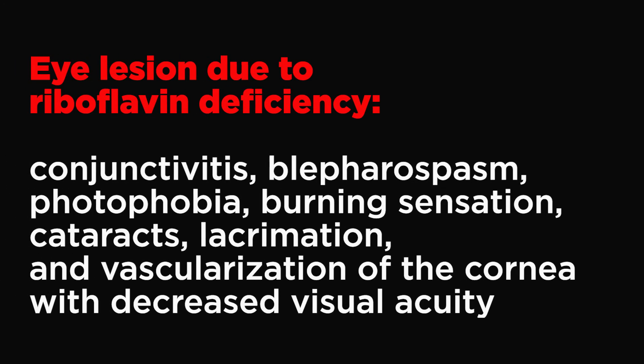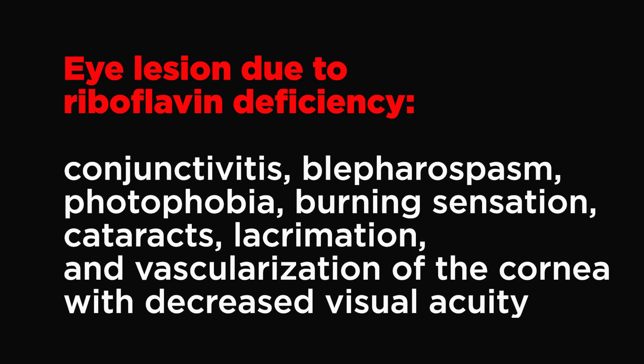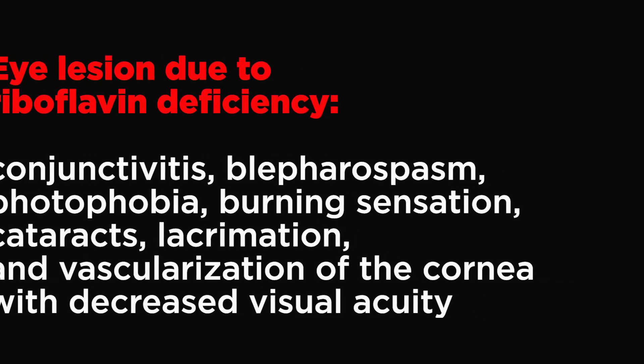If riboflavin deficiency is severe and prolonged, a person could suffer from anemia and different eye lesions, such as conjunctivitis, blepharospasm, photophobia, burning sensation, cataracts, lacrimation, and vascularization of the cornea with decreased visual acuity.